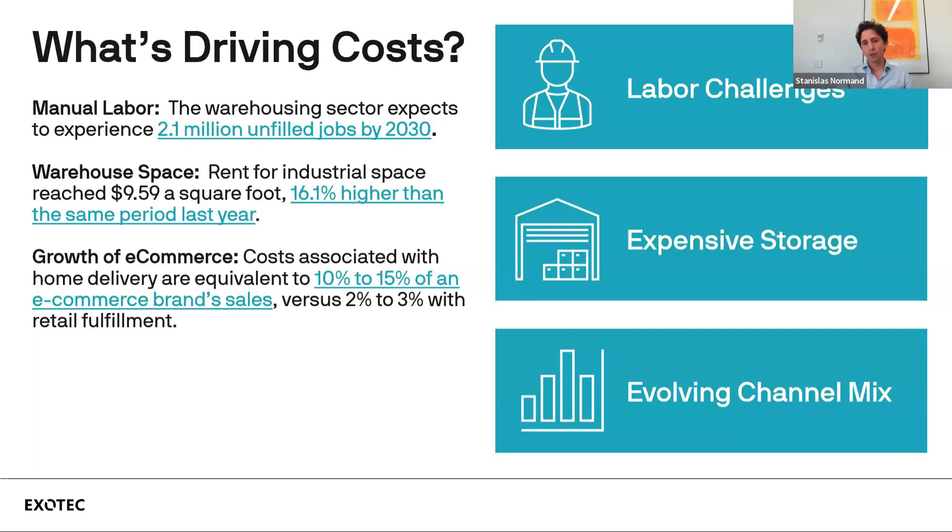The second driver is space. The cost of storage has gone up — industrial space rent has reached $9.59 a square foot, a 16% increase versus the same period last year. This is also driven by the cost of materials in the building industry. Since 2020, those costs have increased by an average of over 20%.